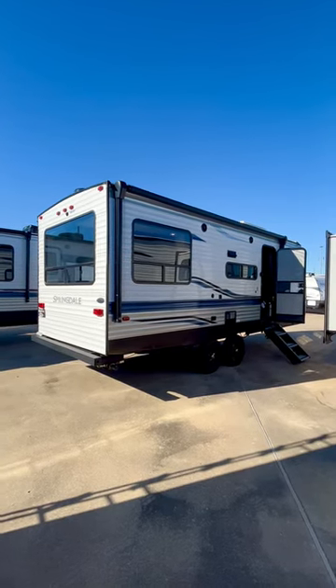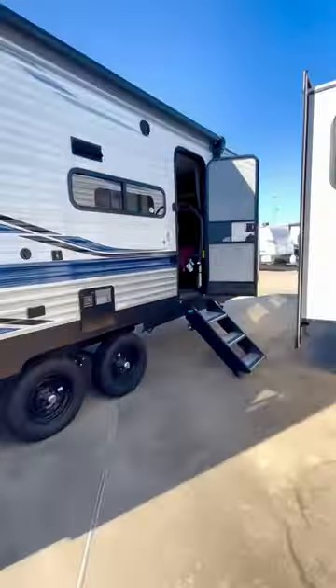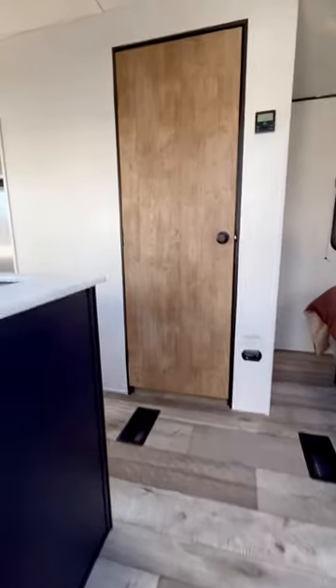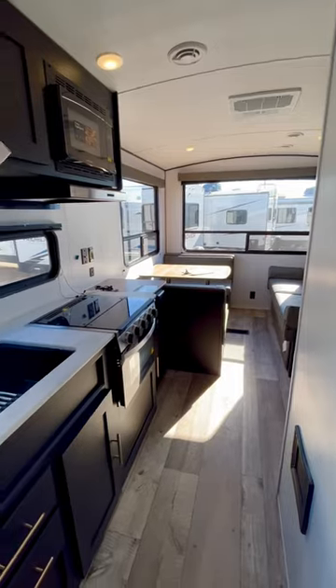All right, this is a nice floor plan. Let's look inside — check out those big windows. We're gonna go inside and take a look at how it looks from the inside. I'm Duke, your video host. Check it out. That is a panoramic view back there.